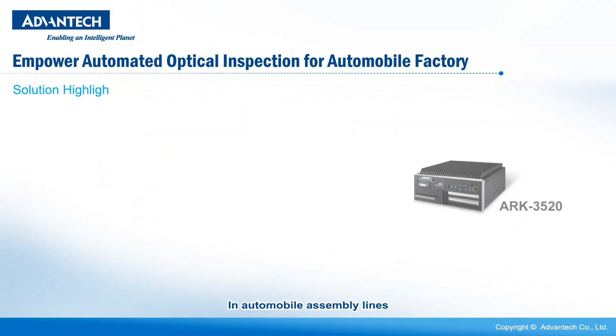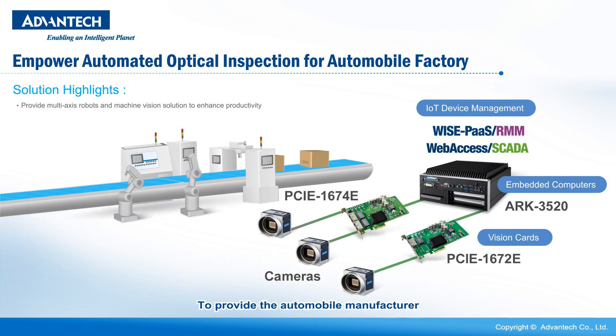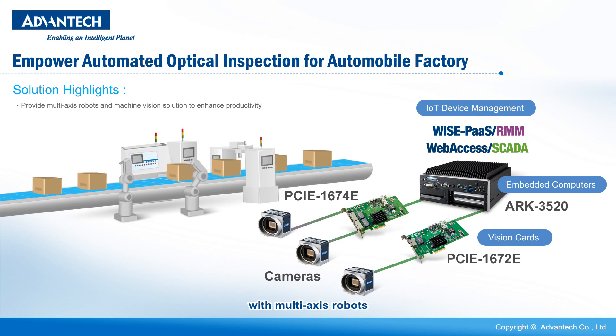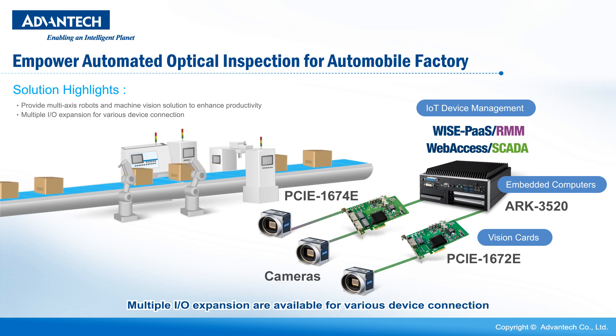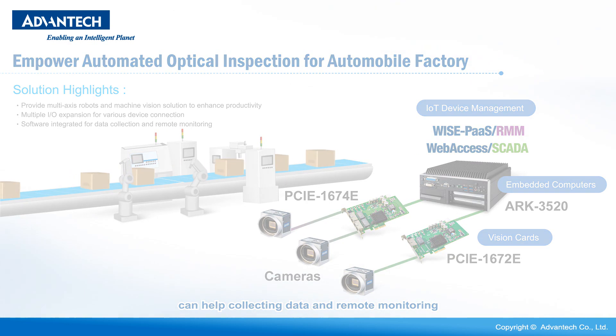In automobile assembly lines, multi-access AOI movement is essential to provide the automobile manufacturer with a multi-access AOI. Advantech offers embedded system ARC 3520 with multi-access robots and machine vision solution to enhance productivity. Multiple IO expansion are available for various device connections, and the integrated software services can help collecting data and with remote monitoring.